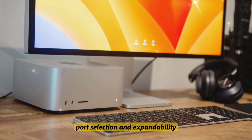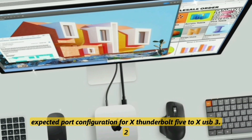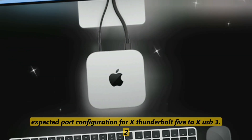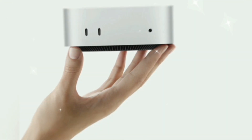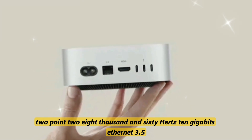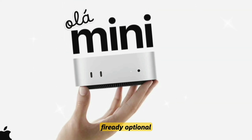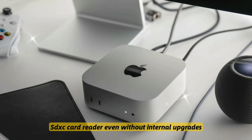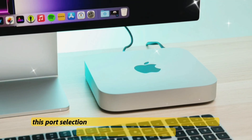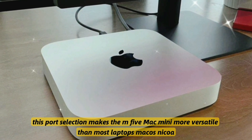Port selection is a huge consideration for developers. The expected port configuration includes four Thunderbolt 5 ports, two USB-A 3.2 Gen 2 ports, HDMI 2.1 at 8K/60Hz, 10Gbps Ethernet, a 3.5mm headphone jack that is Hi-Fi ready, and an optional SDXC card reader. Even without internal upgrade options, this port selection makes the M5 Mac Mini more versatile than most laptops.